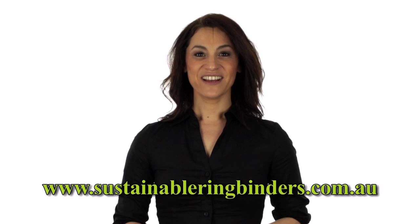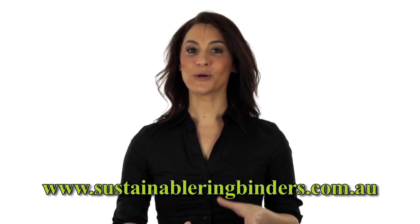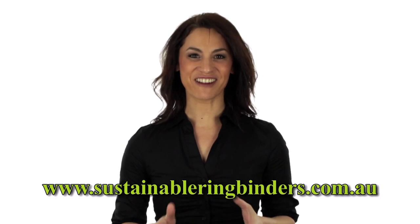The need to comply with sustainability criteria will become essential. Visit sustainableringbinders.com.au for more about these great innovations.